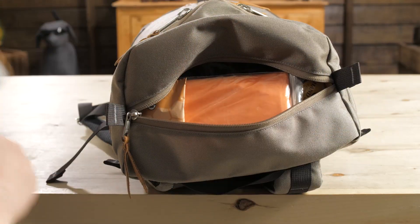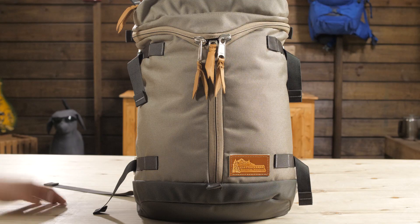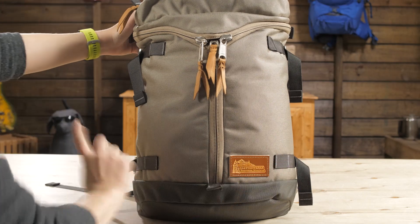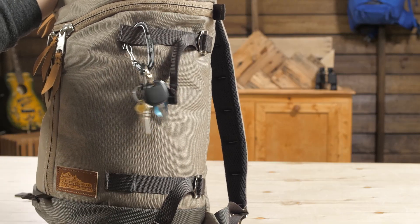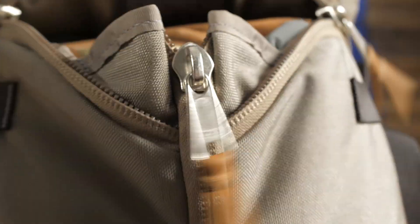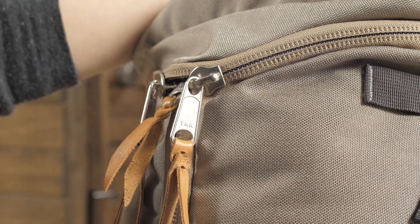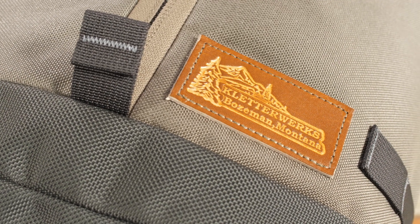You can load this up because the shoulder straps are well padded and comfortable. The four straps can be used to compress the pack or to lash gear. And all of the finishes are well made to last for many years, from the super burly zippers to the leather zipper pulls to the metal hardware.